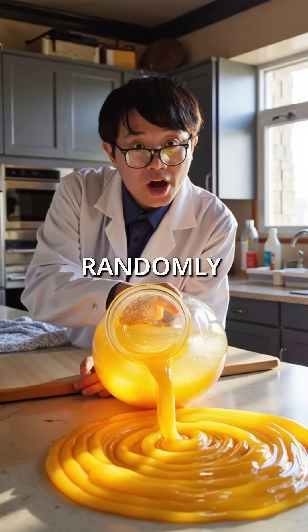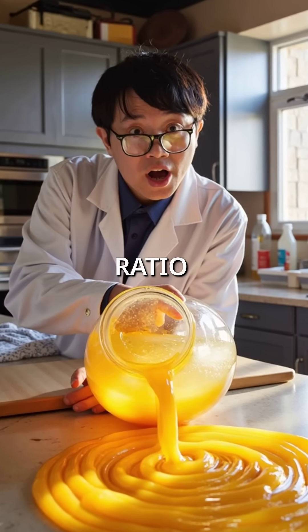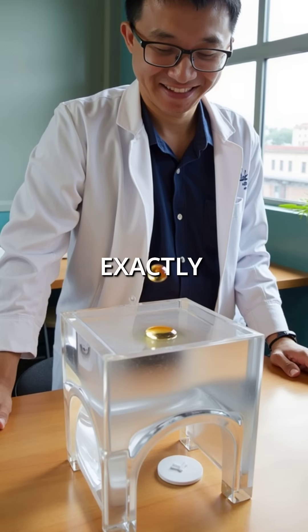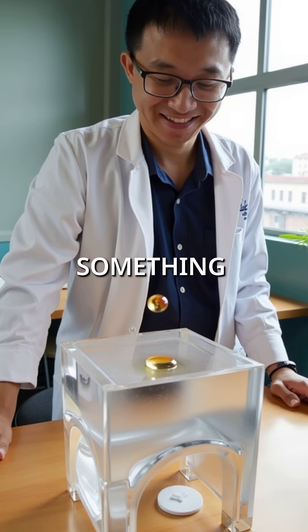Did you know honey doesn't just drip randomly, but forms perfect golden ratio spirals that shouldn't exist in nature? When honey falls from exactly 18 inches high, something incredible happens.